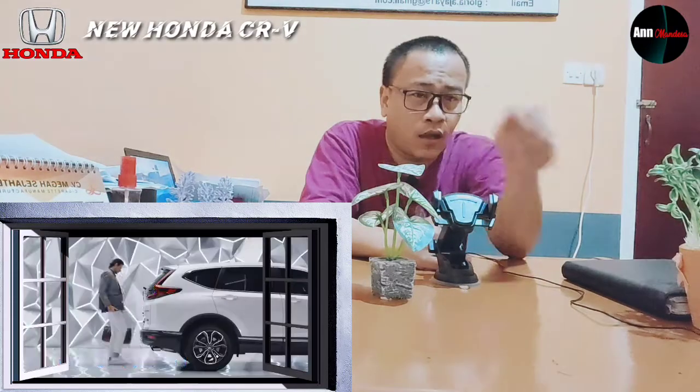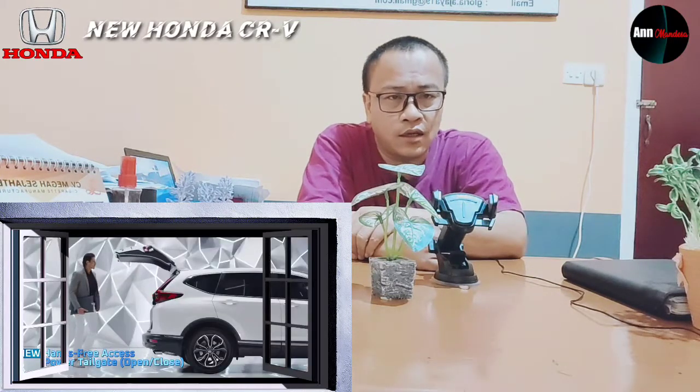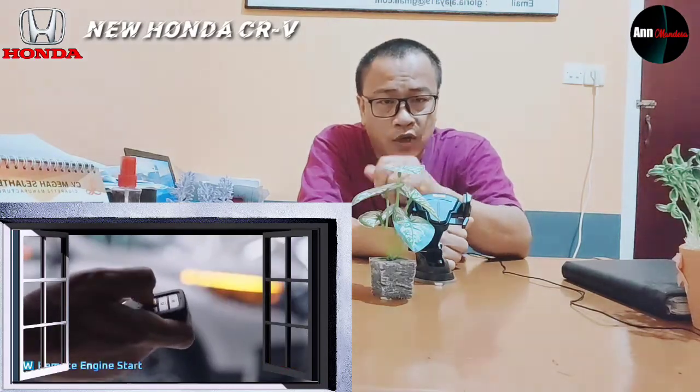Untuk membuka bagasi belakang hanya dengan mengayunkan kaki di bawah bumper — pada saat membuka dan menutup bagasi, tinggal ayunkan kaki ke bawah bumper. Fitur kedua yakni remote engine start. Sebelum naik mobil, jika parkir di tempat yang panas, tinggal klik remote-nya dan mobilnya nyala sendiri. Pada saat masuk, mobil sudah dingin — tapi jangan lupa semua pintu harus terkunci agar aman.